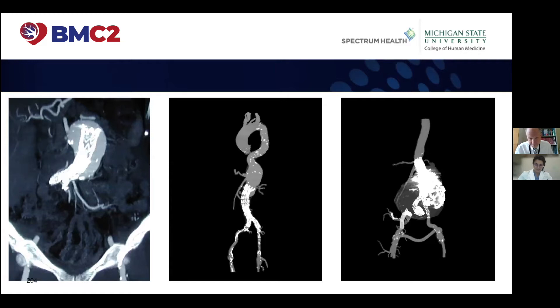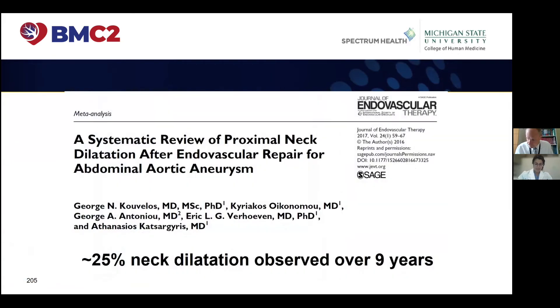And on the end, it all had to come out. So truly, whatever it is, we've had to take it out, unfortunately. Much like Eric Verhoeven's group, what we've seen is that the most common thing we're dealing with is a type 1a endoleak. His meta-analysis summarized quite nicely that even in the best of circumstances across all EVARs, there is a 25% neck dilatation rate observed over nine years — something it behooves us to keep in mind.